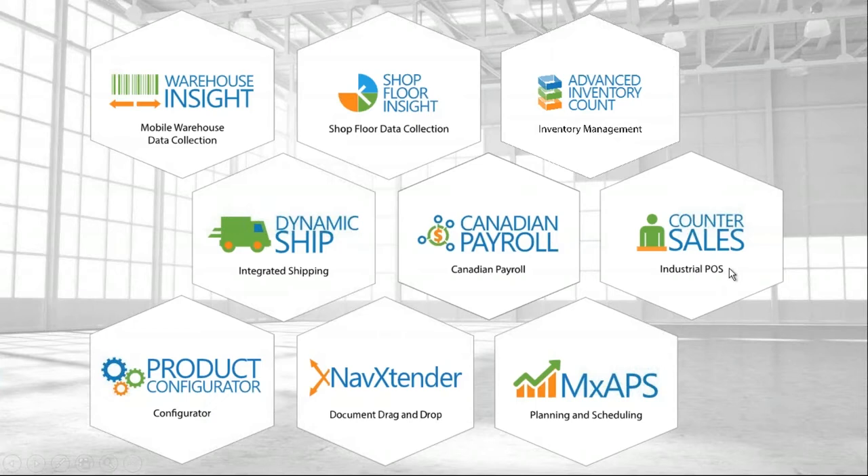Counter Sales is common in distribution and manufacturing — if you're a manufacturer with a parts counter where people come in and want to buy something, this is the solution. It's built into Business Central as a basic POS-type solution, enabling things like scanning UPC codes and tracking point-of-sale information that standard Business Central can't do.